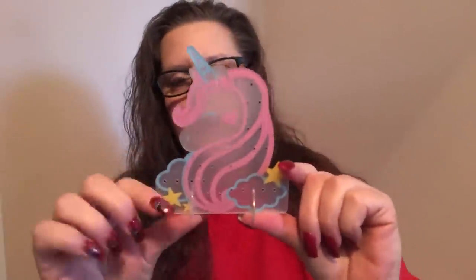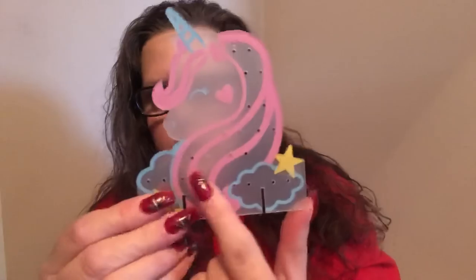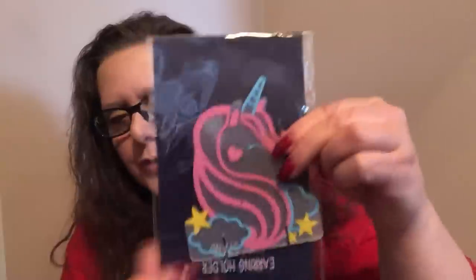It ends up standing up and has all these little holes to put earrings — you could do studs, you could do absolutely nothing and just leave it on your desk as decor. So adorable — I just thought it was so cool. That wasn't the best presentation and I apologize for that. I'm not a hundred percent, and I've been under the weather for a couple of days with some stuff going on. I'm pretty sore — we won't go any further than that.